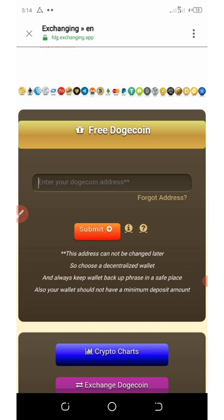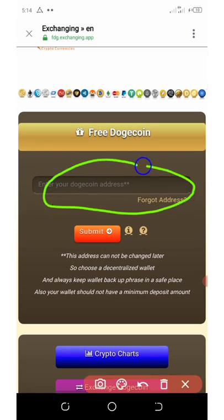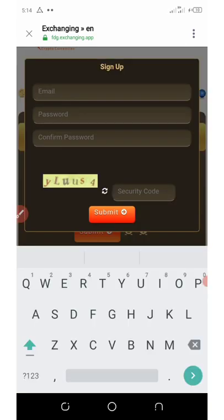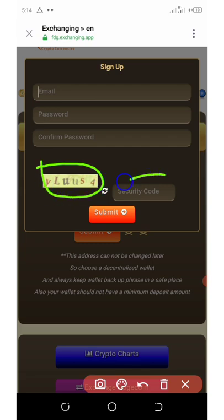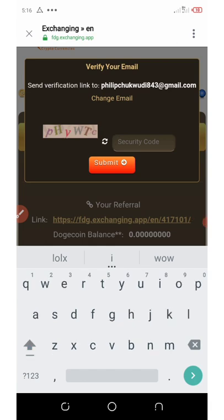This page is called fdg.exchanging.app. All you need to do here is enter your Dogecoin address and click the submit button. You're going to enter your email address, your password, and confirm your password. Then enter this code right here and click submit. They want to send you a verification link to your email address, so you need to enter the security code shown on the screen so they will confirm and send you the code.